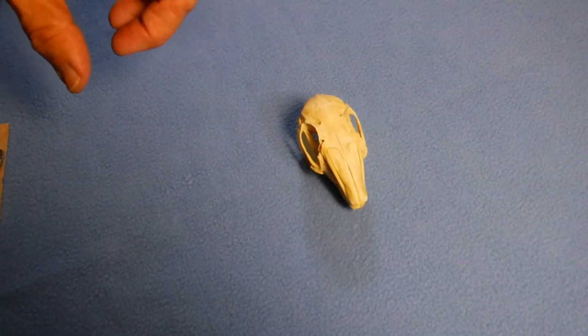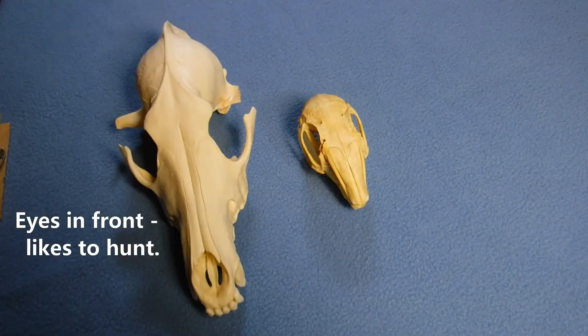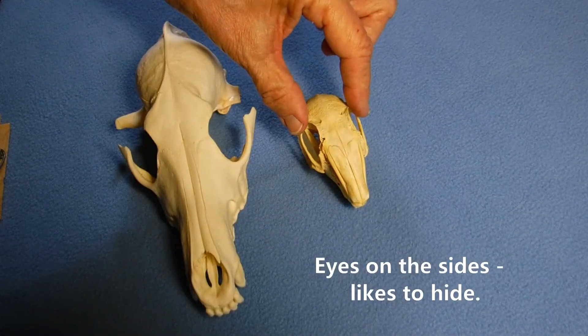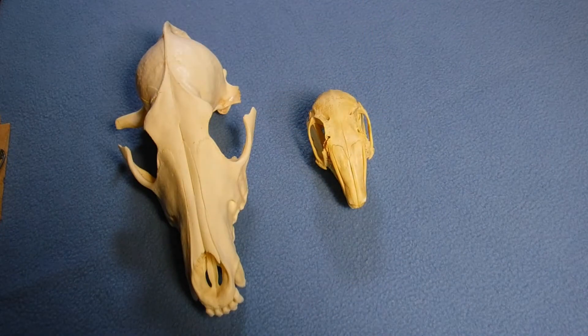There's an old saying: "Eyes in front likes to hunt. Eyes on the side likes to hide." That's one way that you can look at eye position and know something about this animal's life.